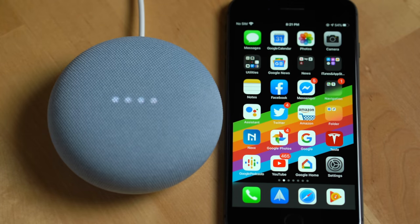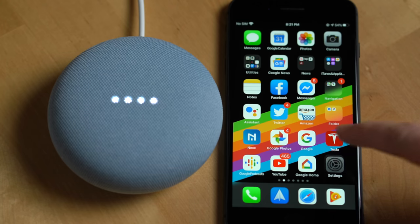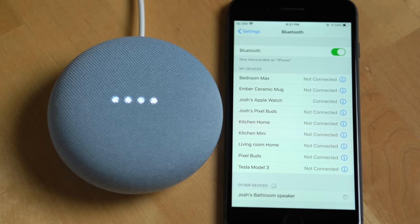Sure. To connect, open Bluetooth settings and look for the device called Josh's bathroom speaker. Take out your phone, open up Bluetooth settings, and then pair it with the Nest Mini.